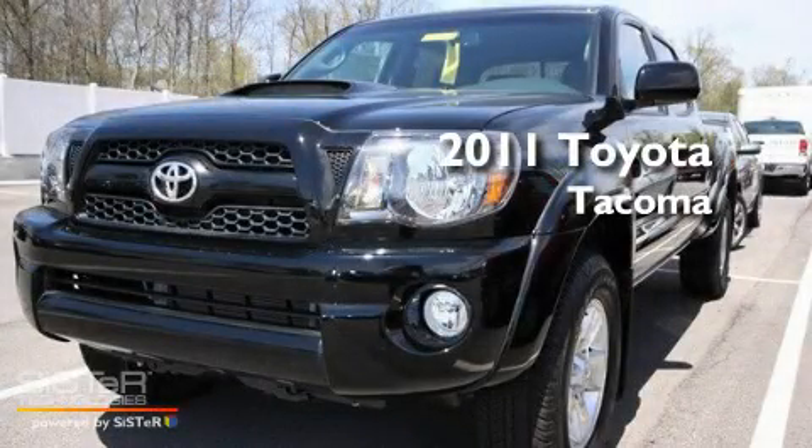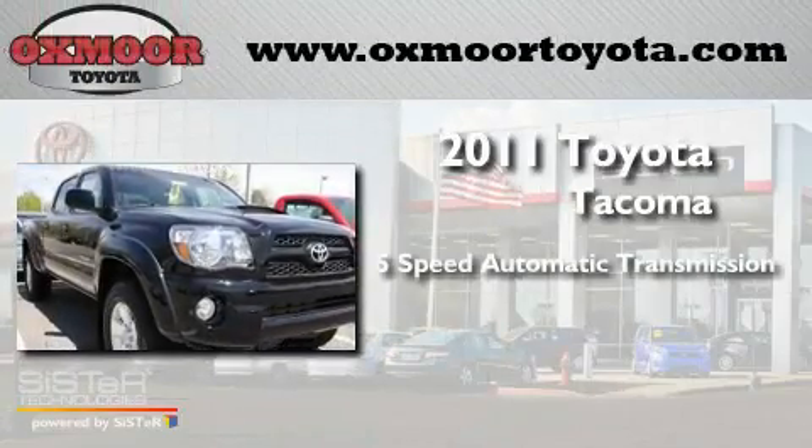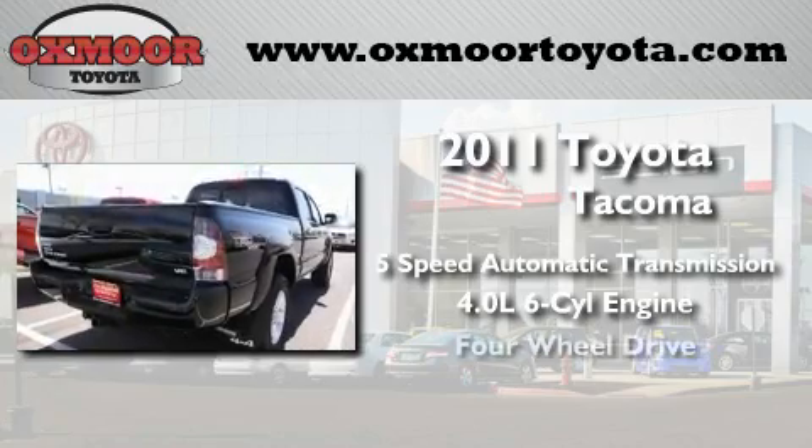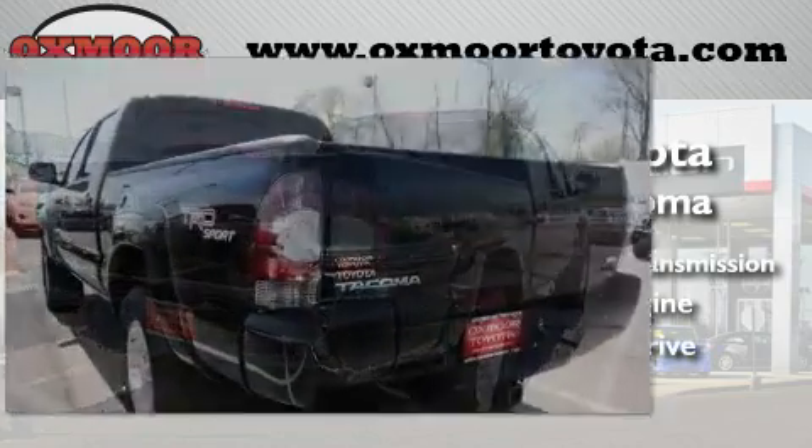This is a brand new 2011 Toyota Tacoma. This truck has a 5-speed automatic transmission, a 4.0-liter V6, and the added capability of 4-wheel drive.